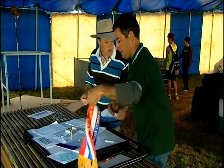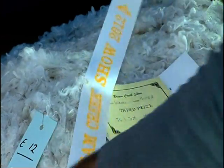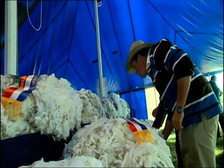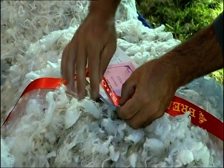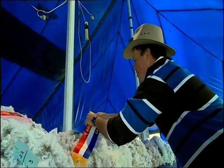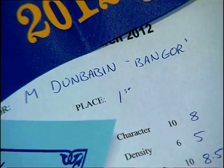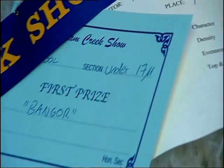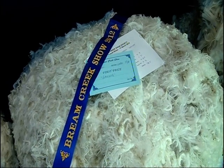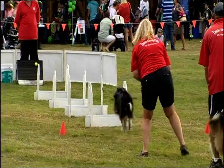Matt Dunbabin is the sixth generation of Dunbabins to farm in this region. Fine wool's their main game, so naturally they have a fleece in the competition at Brim Creek for wool with a fibre diameter under 17 microns. This is a fleece off one of our one-year-old sheep that we sheared last year, and it took out first prize in its section, which is pleasing. It's particularly fine, and for that micron it's quite a heavy fleece, which is important when showing fleeces. Weight counts for a lot.